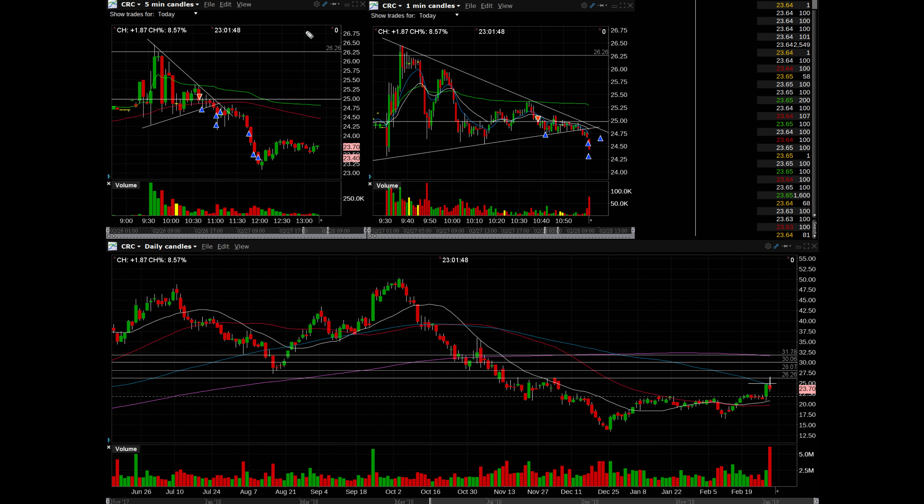I was waiting for confirmations and direction, holding off on taking trades too early. As you can see on the five-minute chart and also the one-minute, it was just whipping up and down — red, green, red, green. Watching that, I saw it start to wedge and form a pattern: lower highs and higher lows, coming to a nice wedge. I drew my trend lines and sat back and waited.